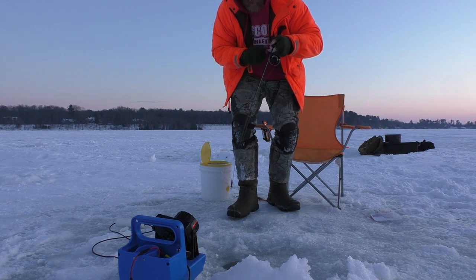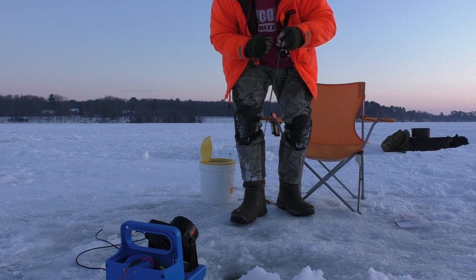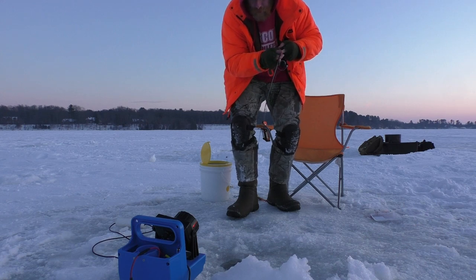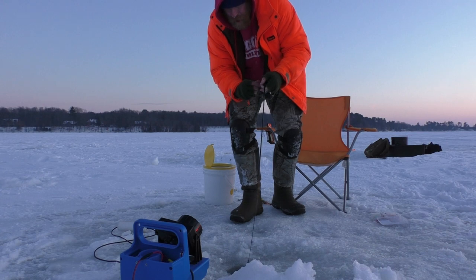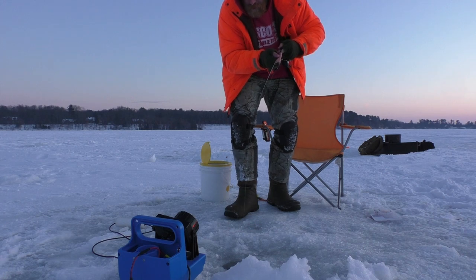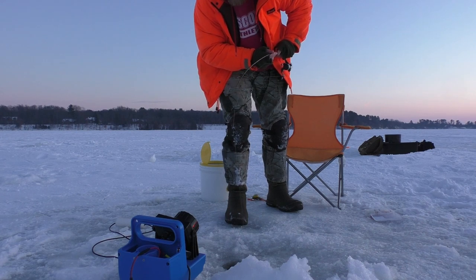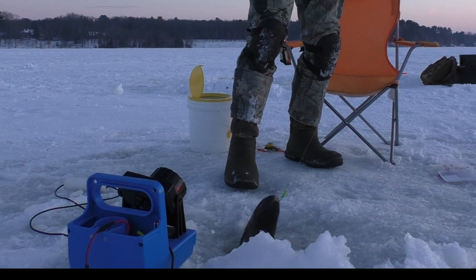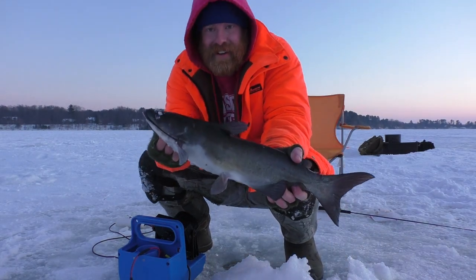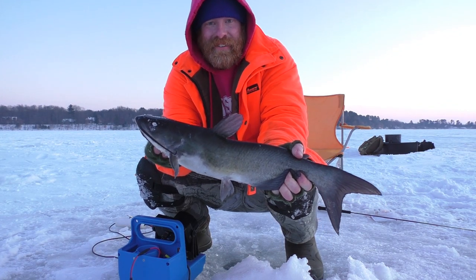This one feels big guys. Here we go. Just a big catfish. I didn't expect him to be in the middle of the water column — I thought it was a crappie or musky, not a catfish. We'll get this guy back.